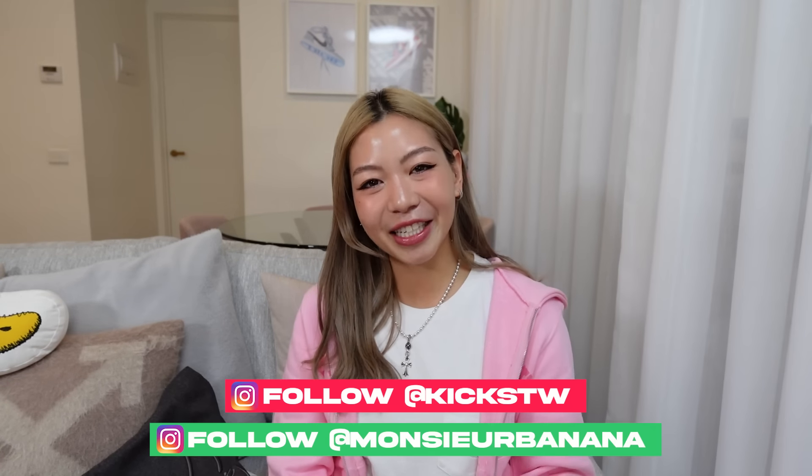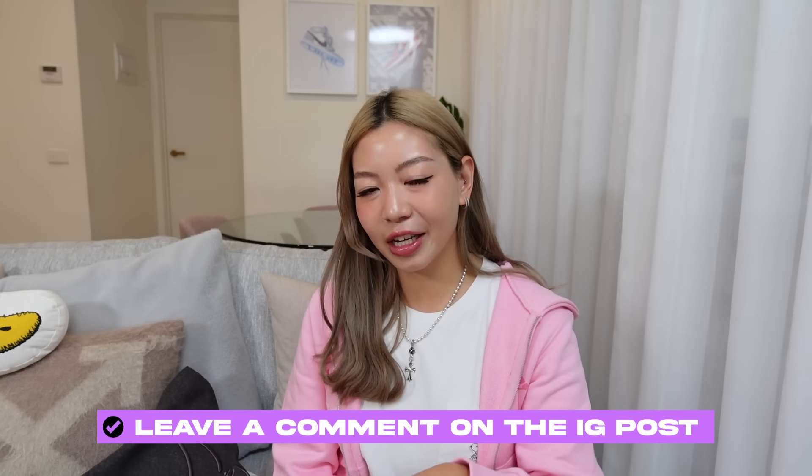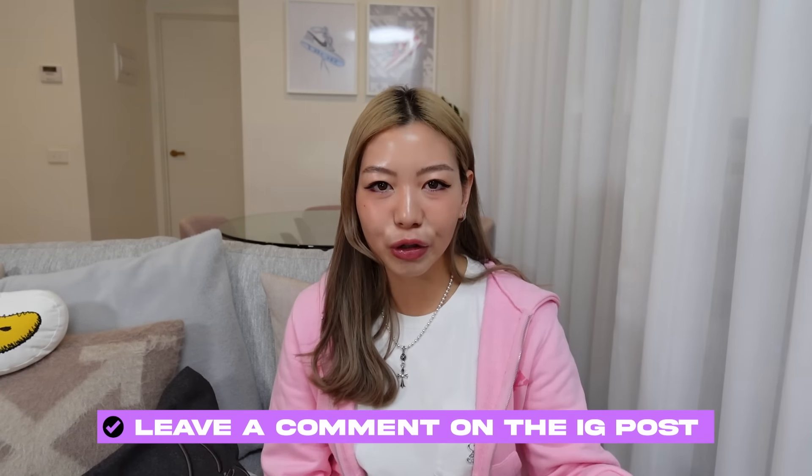If you guys want to enter the giveaway, make sure you subscribe to my channel — thank you so much if you're already subscribed. Please follow KickSTW and myself on Instagram — we'll have a collab post on there. You can leave a comment saying you're entering the giveaway, or leave an emoji, or comment what you'd love to win out of these pieces. We will pick the winners. The giveaway is open internationally — wherever you are, I will ship the item to you.